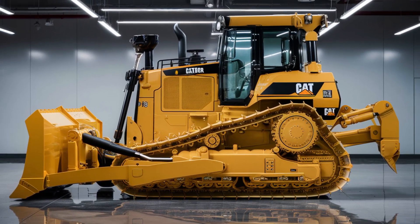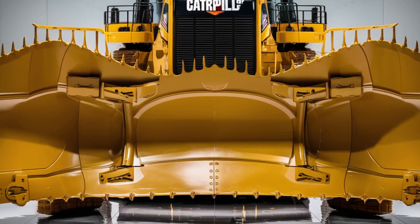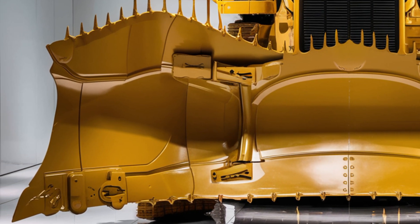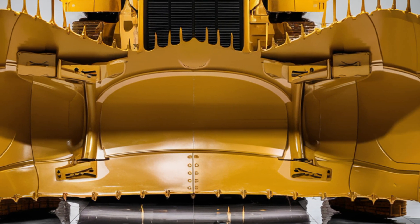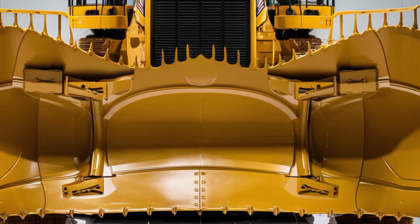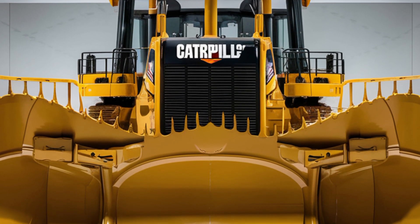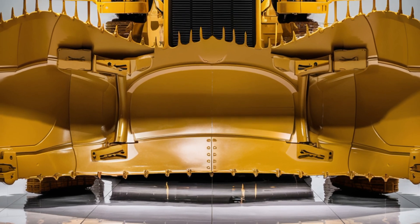Plus, Caterpillar's nationwide service network and generous warranty packages provide peace of mind for long-term ownership. In summary, the 2026 Caterpillar D16 Bulldozer is a perfect blend of strength, technology, and operator comfort. It's not just a machine — it's a statement of modern engineering. Whether you're breaking ground on a skyscraper or reshaping rugged terrain, the D16 is built to lead, built to last, and built to perform. Thanks for watching and don't forget to like, subscribe, and hit the bell so you never miss a look at the world's most powerful machines.